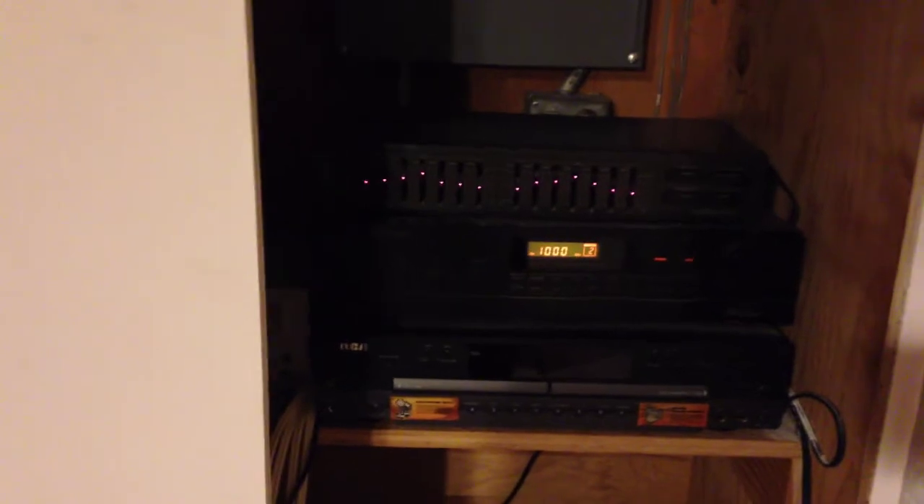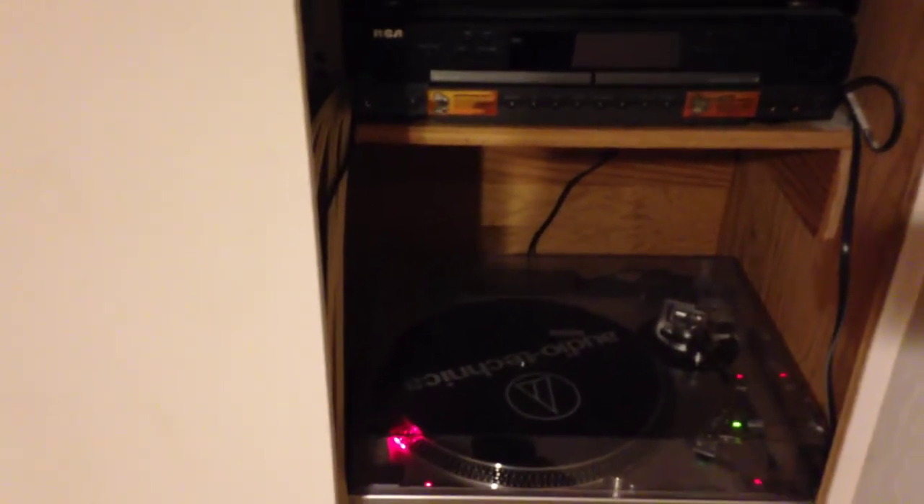As far as the stereo system, I'm really not a big audiophile. I even have a fuse box in there. I have a Tech Sneaks equalizer, a Sherwood receiver, an RCA double CD player, and an Audio-Technica turntable. It seems to do the trick for me. I like the sound, so that's all that matters — four speakers.